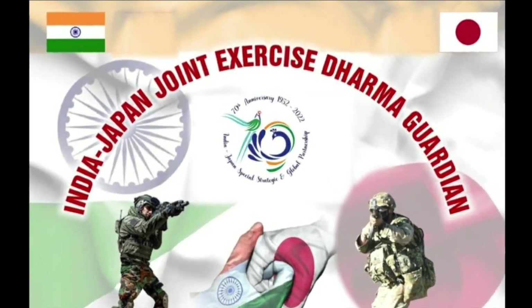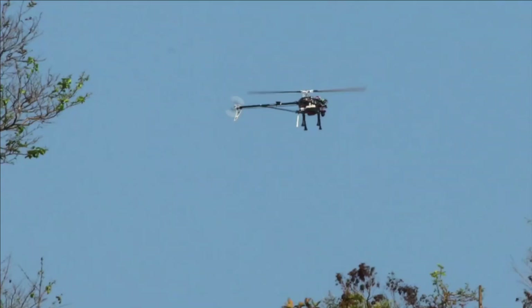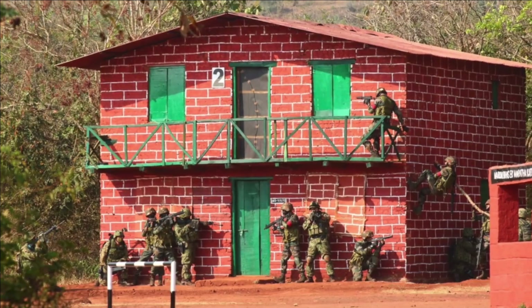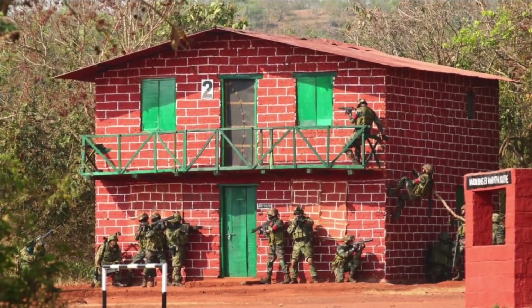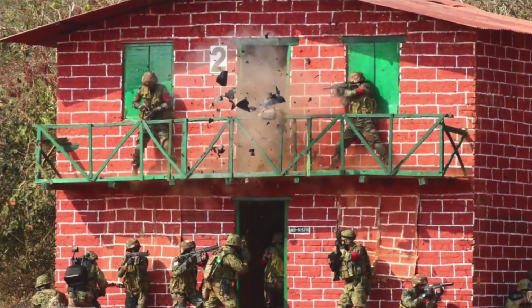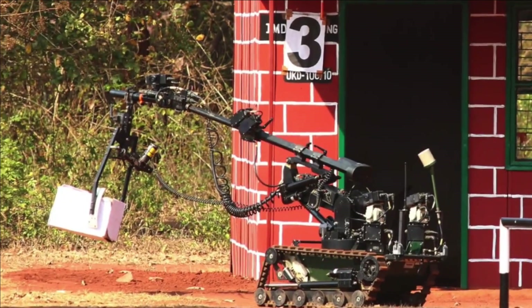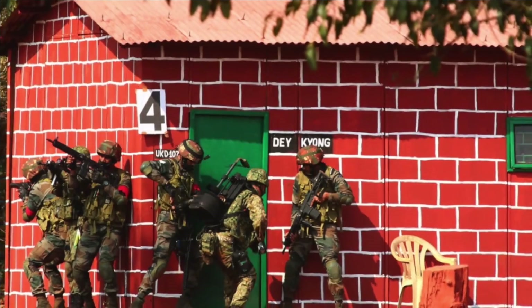The snippet was shared by PRO Defense Mumbai from a Counter Terrorism Opposition Demo at Maratha Light Infantry Regiment Center (MLIRC), Belgaum, Karnataka. This is the third Indo-Japan Joint exercise being conducted between 27th February to 10th March at MLIRC.